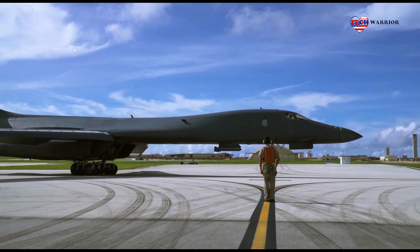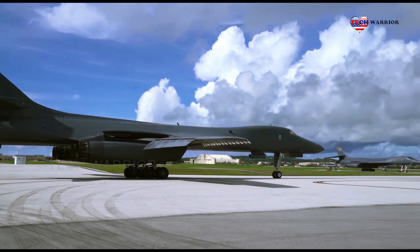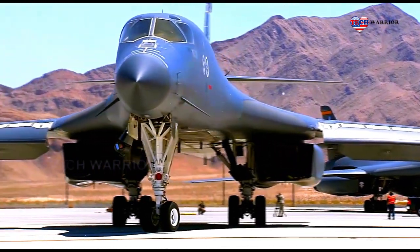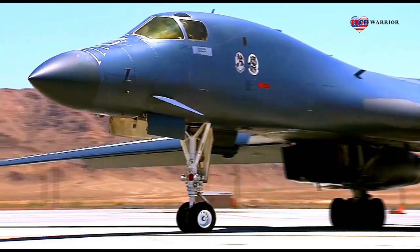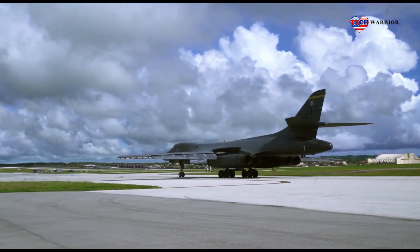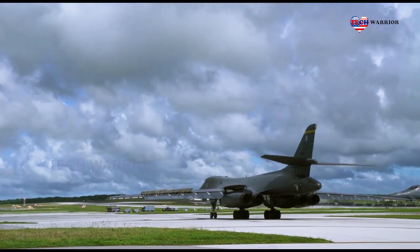These missions included aerial integration with the Japan Air Self-Defense Force and a hot pit refueling operation with the Royal Australian Air Force. Bomber task force deployments and missions provide key assurances and cooperation with joint and partner allies in the region, said Lieutenant Colonel Daniel Mount, 37th Bomb Squadron Director of Operations.